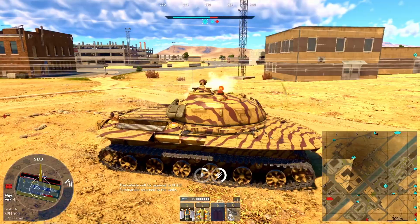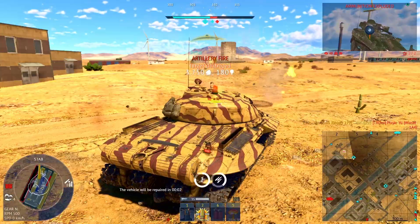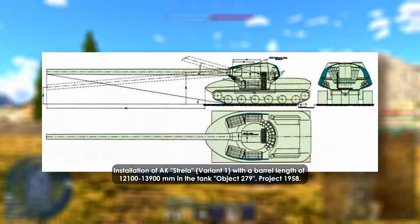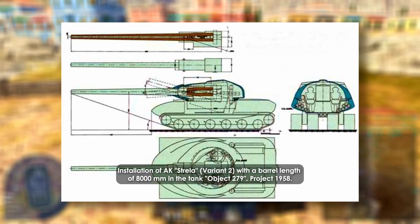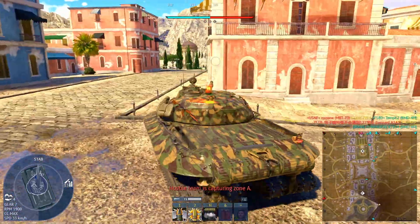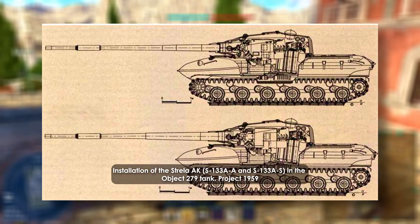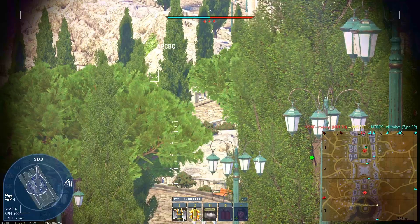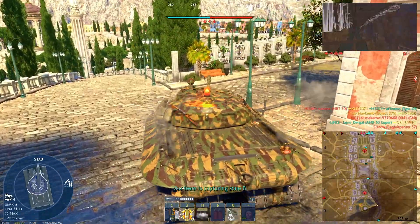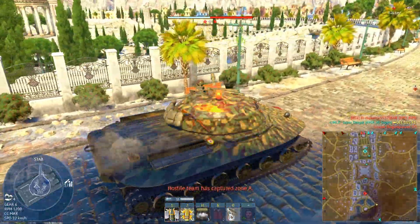Before its cancellation, Object 279 had flirted with radical firepower concepts — four distinct attempts to push its combat capabilities beyond anything fielded before. The first was the experimental AK Strela system, centered around an 85-millimeter ultra-high-velocity gun. Instead of relying on massive calibers, the Soviets aimed for sheer kinetic energy, pushing speeds to 1,550 meters per second. A full-scale mock-up confirmed double the ammo load — up to 60 rounds — while improving loader efficiency. But turret imbalance, reduced gun elevation, unstable internal ballistics, and poor barrel longevity ended the concept before it left the testing phase.